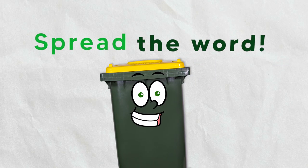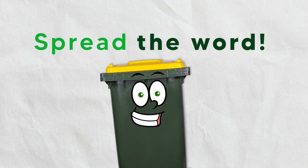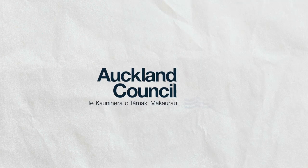Spread the word. With just a little awareness at home, we can all recycle right and make Auckland a beautiful and eco-friendly city.